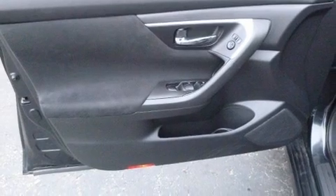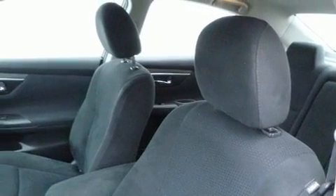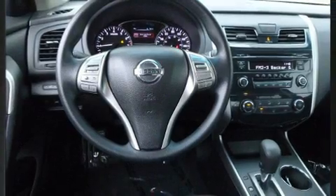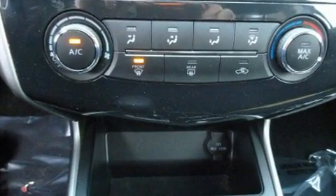Nissan prioritized practicality, efficiency, and style by including front and rear reading lights, one-touch window functionality, a tachometer, a trip computer, and remote keyless entry. Audio features include a CD player with MP3 capability and six well-positioned speakers.